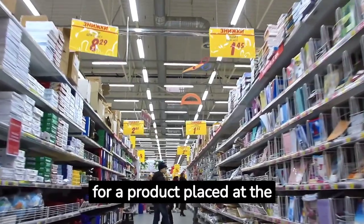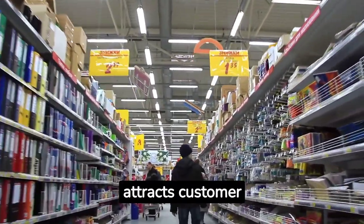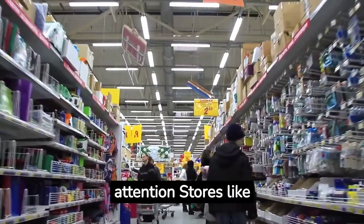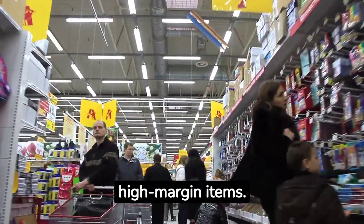An end cap is a display for a product placed at the end of an aisle. It's a prime retail space as it attracts customer attention. Stores like Walmart strategically use end caps for promotional or high-margin items.